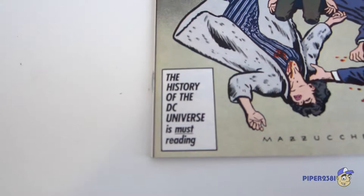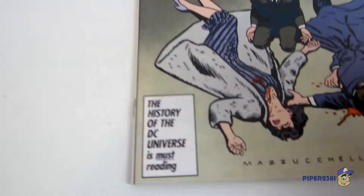At the bottom you have this little box that says 'The History of the DC Universe is must reading,' and I do believe there is a variant of this cover with a price barcode right there.